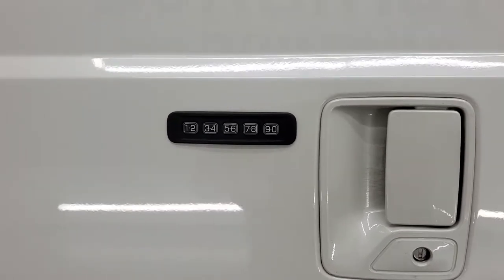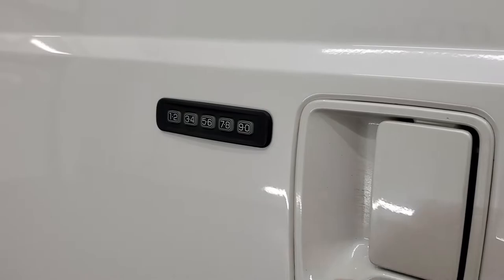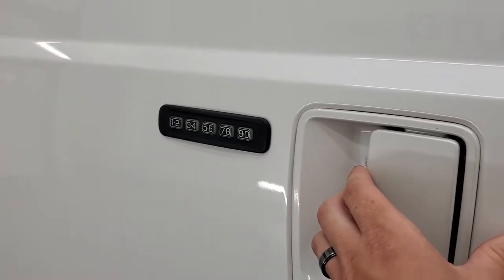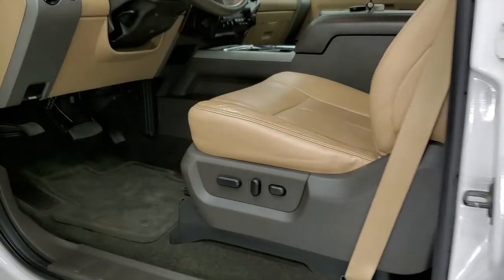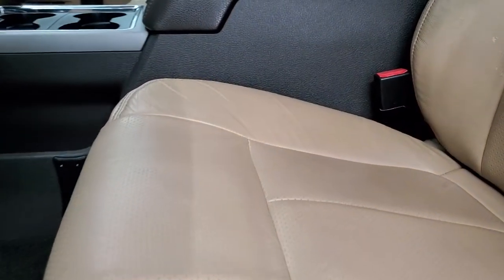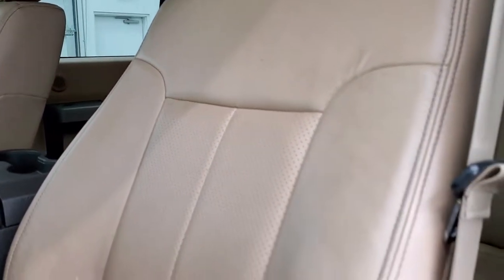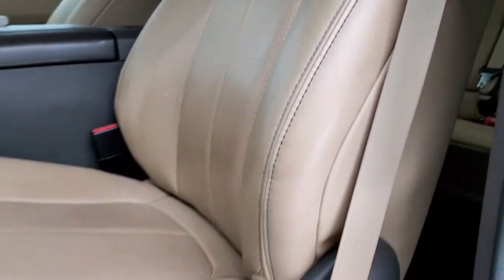It has the driver side door code entry — we do have the code for that. If you want to learn how to find your code on your 2011–2016 Ford F-250 or F-350, there is a link in the upper right hand part of the screen to a video on how to find your code for your personal F-250 or 350 from 2011 to 2016.